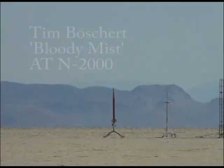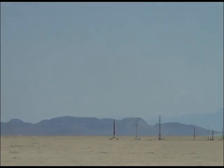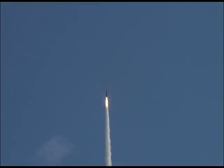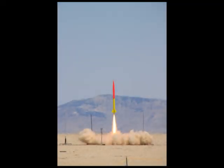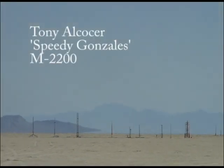3, 2, 1, ignition. 4, 3, 2, 1, ignition.